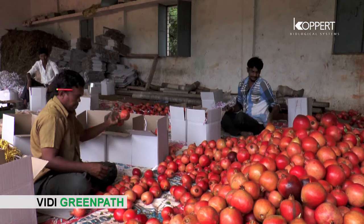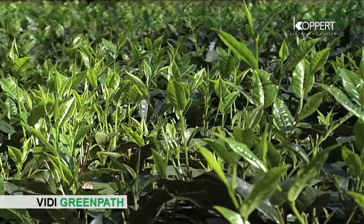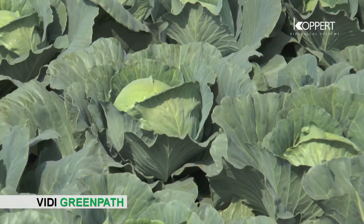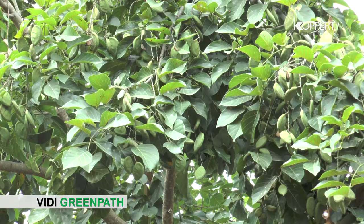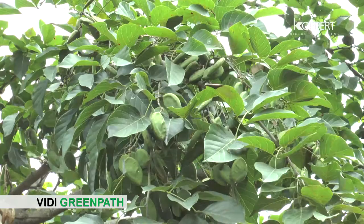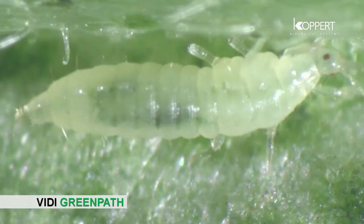VD Green Path retains no residue in the final produce and does not have pre-harvest intervals, so it is safe for export-oriented crops. It does not impart taint on edible plant parts like tea, fruits, and leafy vegetables. It does not induce resistance in pests. Raw materials used are fallen fruit of the karanj tree, so it is sustainable. VD Green Path works for all stages of pests.